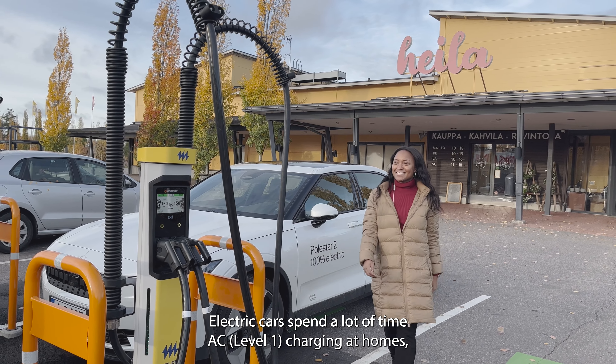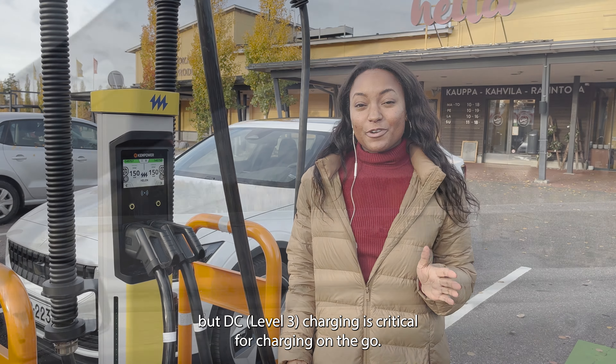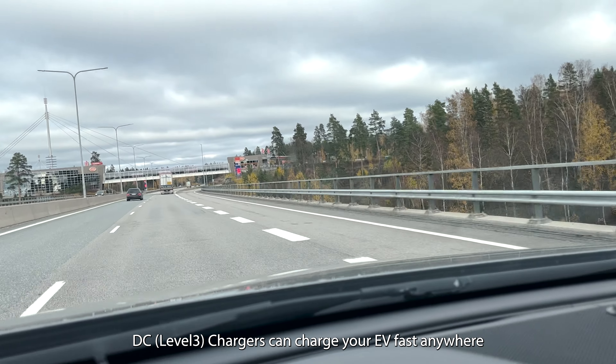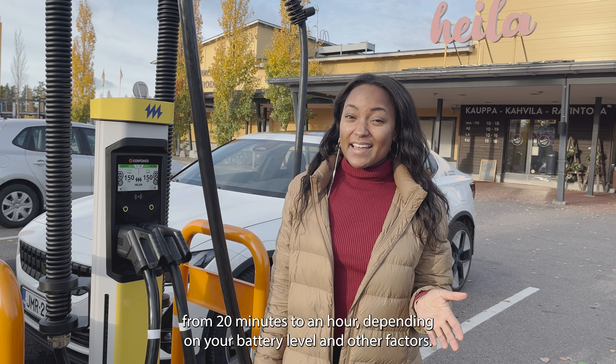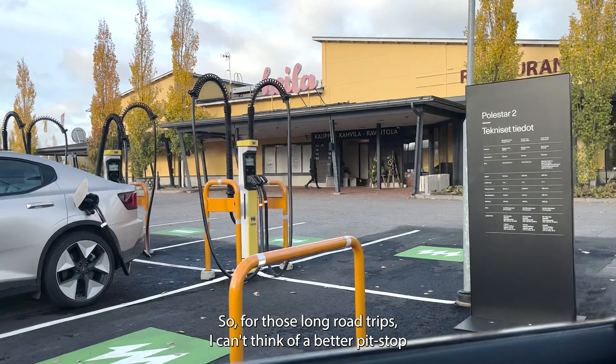Electric cars spend a lot of time AC charging at homes, but DC charging is critical for charging on the go. DC chargers can charge your EV fast, anywhere from 20 minutes to an hour depending on your battery level and other factors. So for those long road trips, I can't think of a better pit stop to make than a charging station like this one.